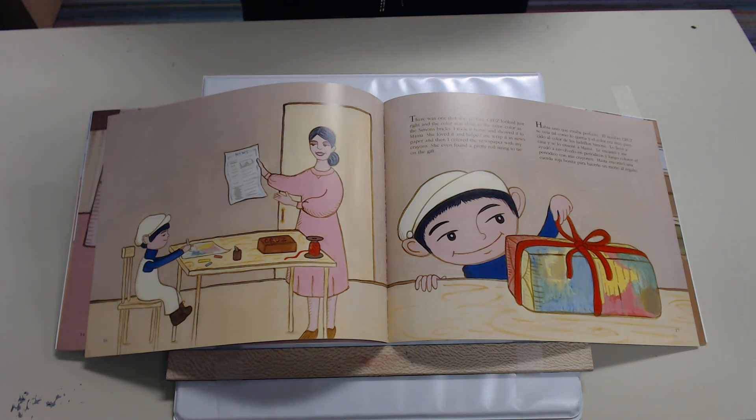There was one that was perfect. Cruz looked just right and the color was close to the same color as the Simons bricks. I took it home and showed it to Mama. She loved it and helped me wrap it in newspaper, and then I colored the newspaper with my crayons. She even found a pretty red string to tie on the gift.